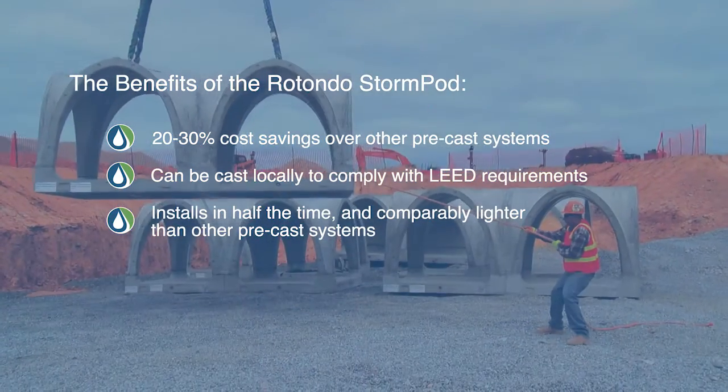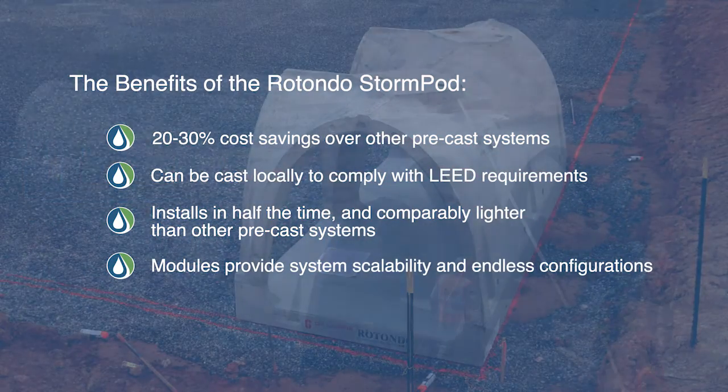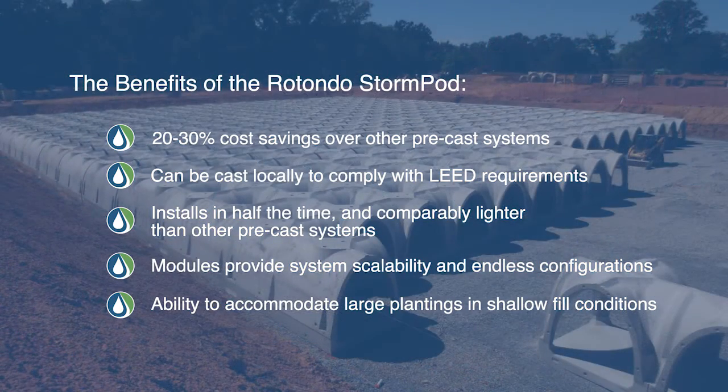The system is comparably lighter than other precast systems. Modules provide system scalability and endless configurations, and the ability to accommodate large plantings in shallow fill conditions.